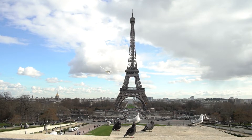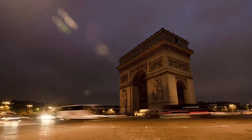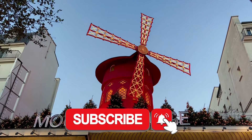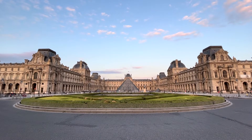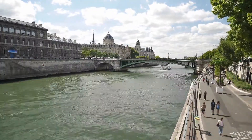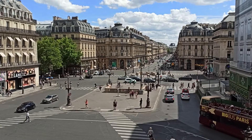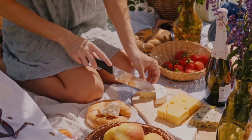Paris is a city that needs no introduction. Known for its romantic ambiance, rich history, and stunning architecture, Paris is one of the most visited cities in the world. However, there is much more to see and explore beyond the popular tourist destinations in Paris. In this Insider's Guide to Paris and Beyond, we will take you on a journey to discover ten must-see attractions and hidden gems in and around Paris.